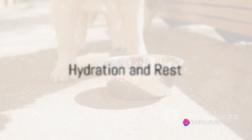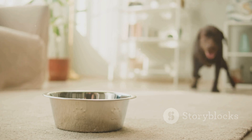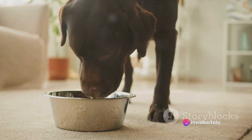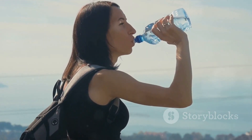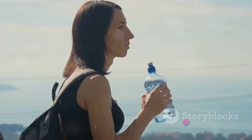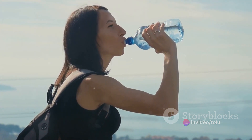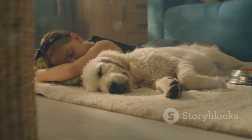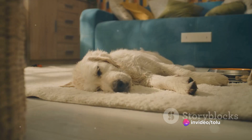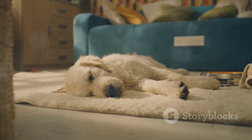Lastly, never underestimate the power of hydration and rest. When our canine companions are under the weather, one of the simplest yet most effective remedies is to ensure they're well hydrated. Drinking plenty of water can soothe their throat, reducing the discomfort that comes with a persistent cough — it's the same principle as why you'd reach for a glass of water when you've got a tickle in your own throat. Rest is also an essential part of any recovery process. When they're coughing, they're telling us they need a break, so make sure to encourage your pup to take it easy, whether that means more sleep or just some quiet time in their favorite spot.